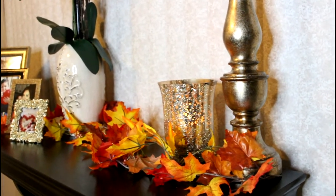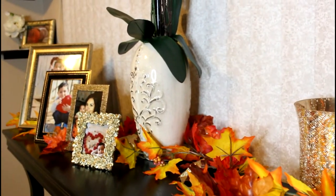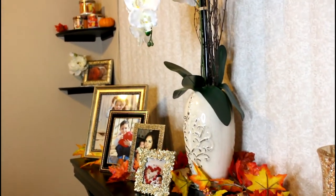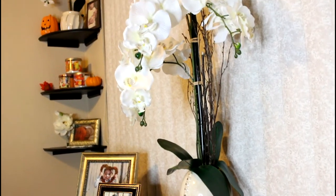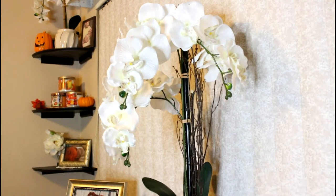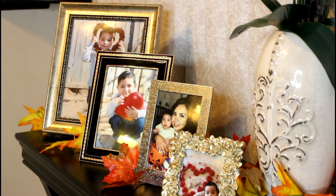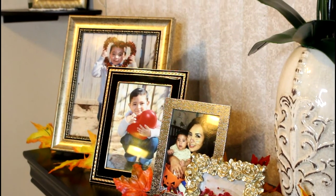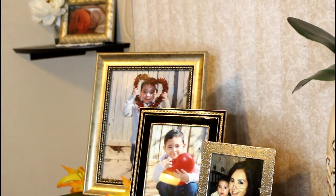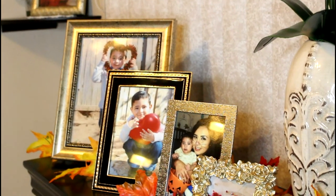These leaves are from Michael's as well. I do like to buy all my leaves at Michael's. The vase is from TJ Maxx — Home Goods should have them too. My picture frames are from Home Goods as well. I chose ones that have a gold tone mixed with black. I did want them to be different.